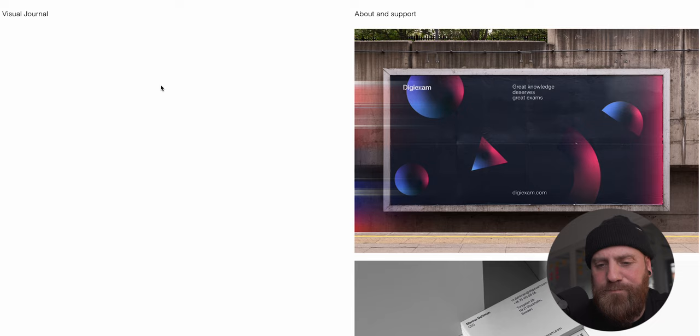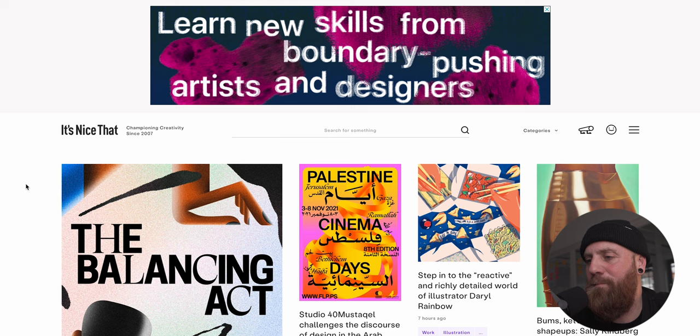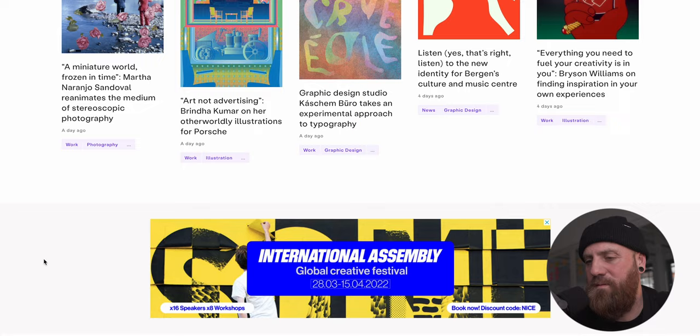Probably one of the most famous of all of them, and actually my personal bookmark, is It's Nice That. So if you don't know this, get on it. It's updated pretty much daily with new inspiration. You've got a search field, categories, and quite a lot going on. It's really well maintained and a great resource with a huge library of different types of design. One thing I like about It's Nice That is it's not just graphic design - it's a mixture of all different types of arts as well.